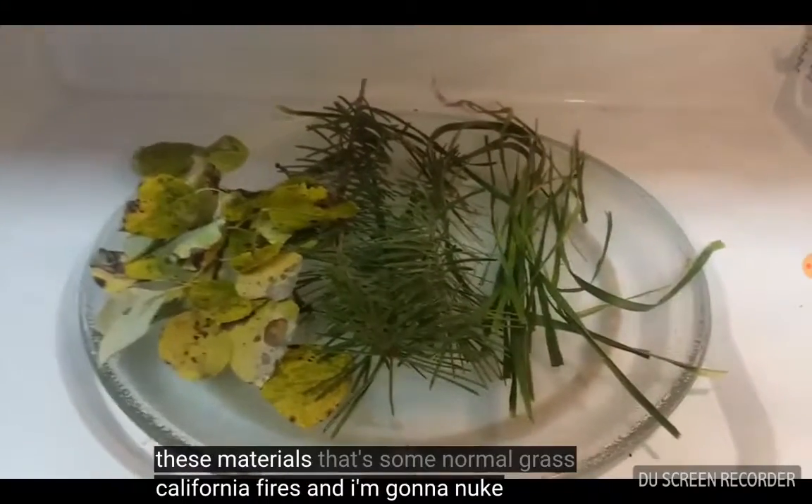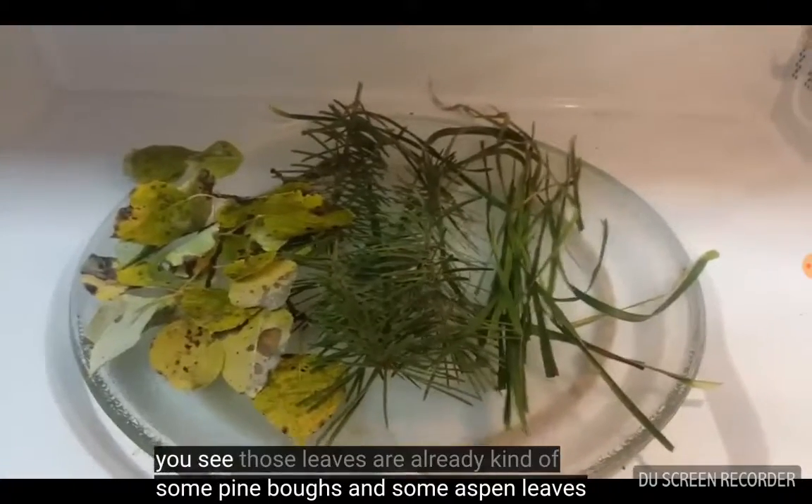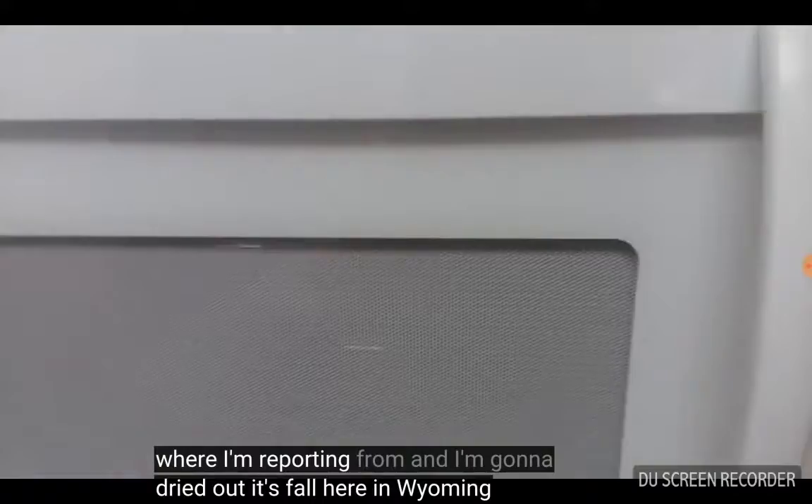I'm going to nuke these materials. That's some normal grass, some pine boughs, and some aspen leaves. You can see those leaves are already kind of dried out — it's fall here in Wyoming, where I'm reporting from.